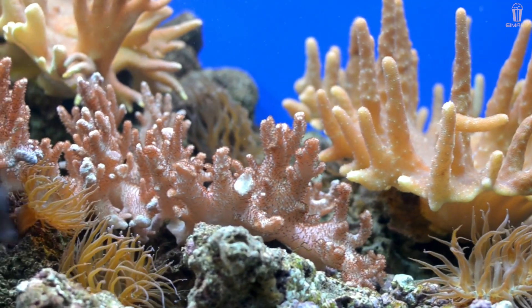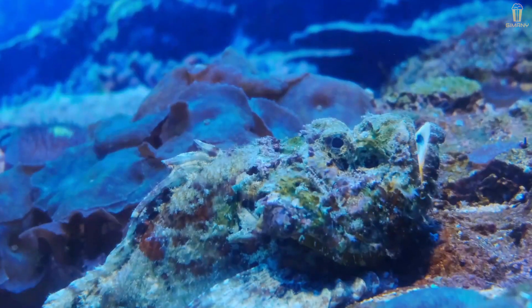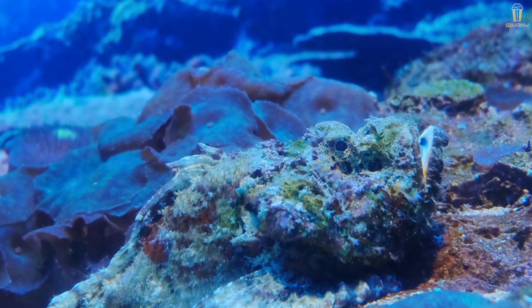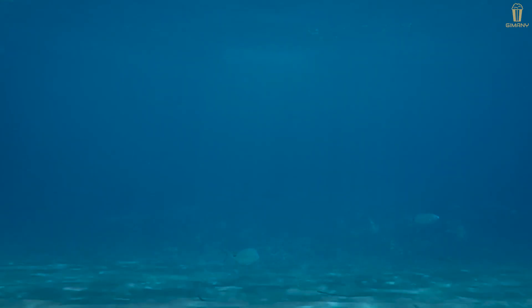If you think these strange animals are still lacking, you will be glad to know that the deep sea is almost unexplored by humans. So don't be satisfied — there are still more interesting animals to be found in the deep sea.